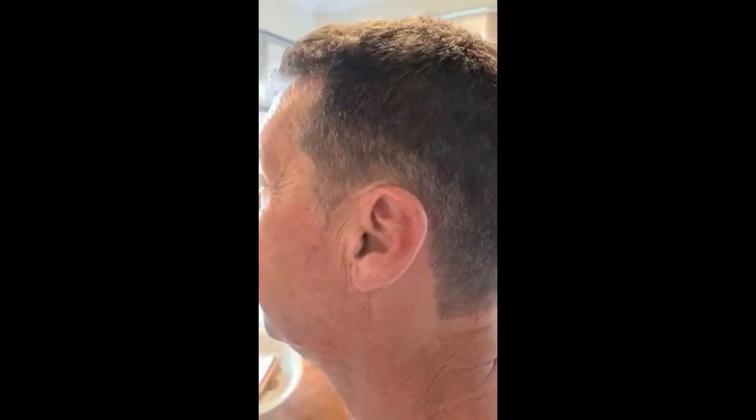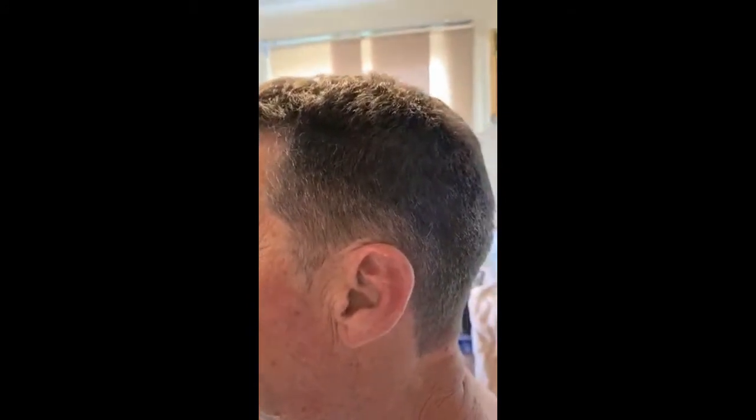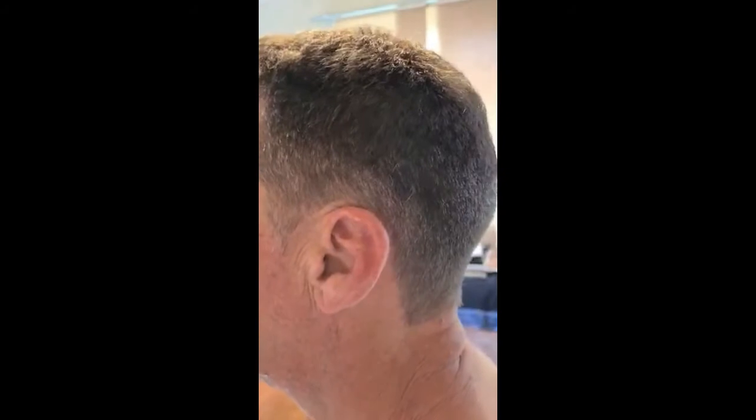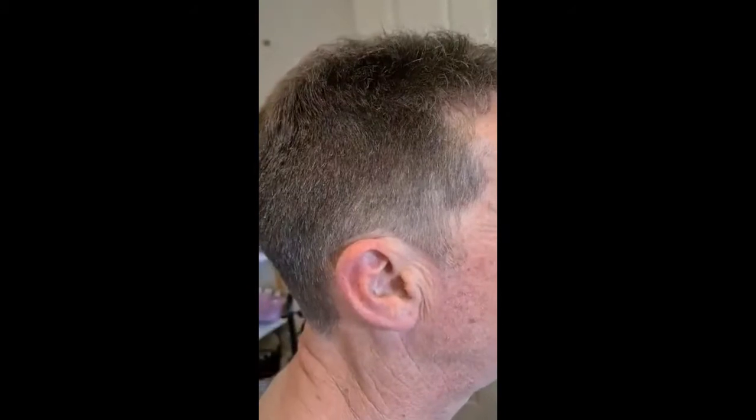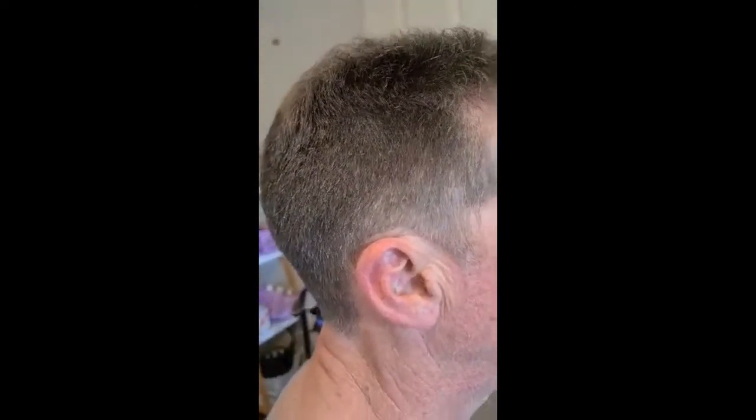Hello, guys. This is the finished work of my men's haircut. This one has a little bit of a bald spot here because he's got white hair in that area, but he doesn't want to get it colored. He's not very fussy about his haircut. That's the back of his haircut. This is the side. I used number two and number three, and I blended with the scissors. He doesn't want to show his face, but that's the front of his hair.